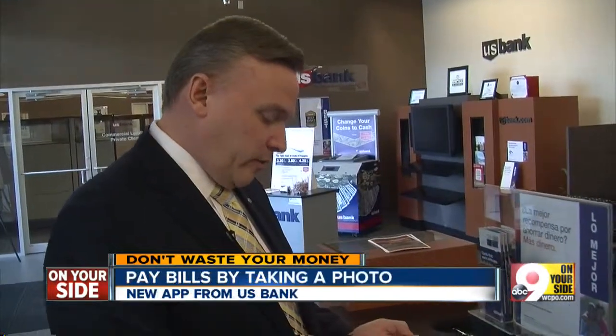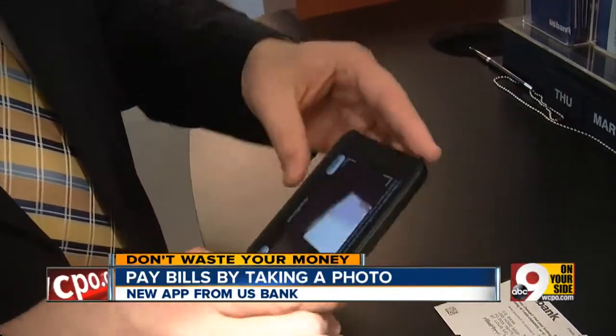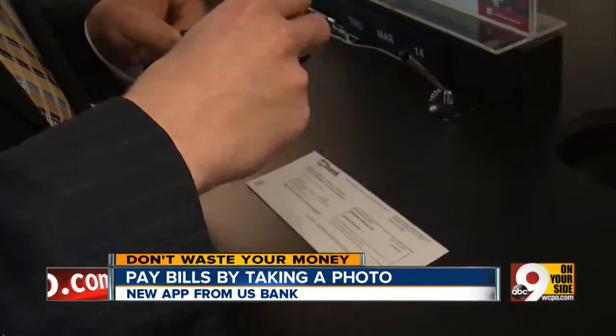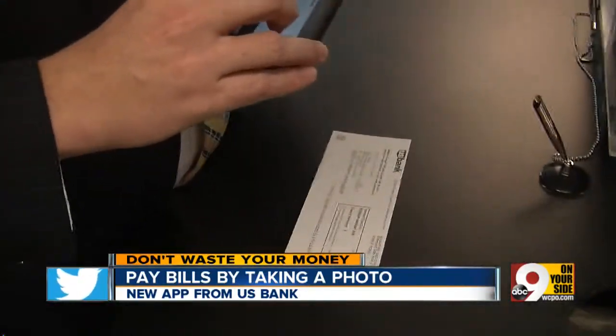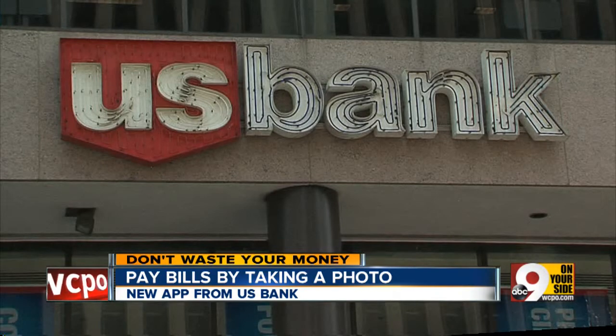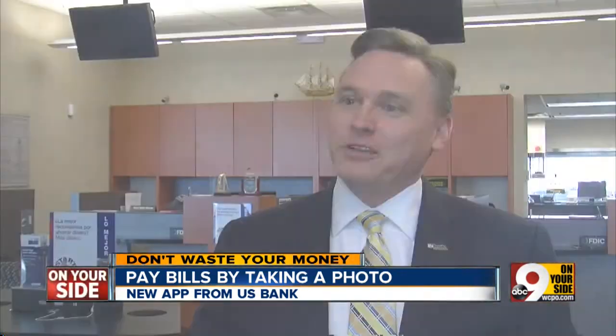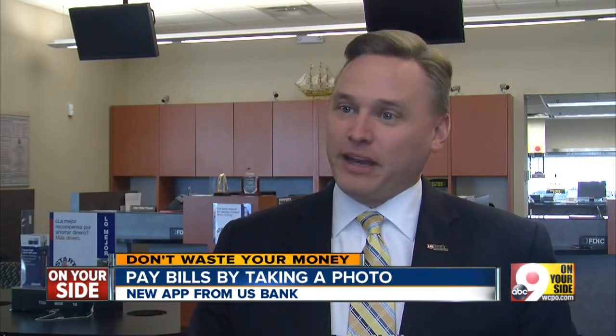We go in, we hit that we want to add a bill by photo. You're looking at the newest volley in the arms race among banks. Just one year after banks began allowing you to deposit a check by taking a photo of it, U.S. Bank has upped the ante with its brand new photo BillPay app. Now you can take a picture of your bill to pay your bill at any time, any place, when it's convenient for you.